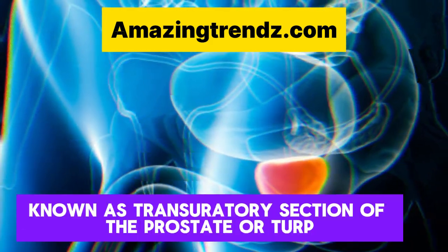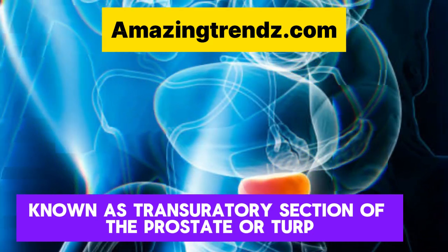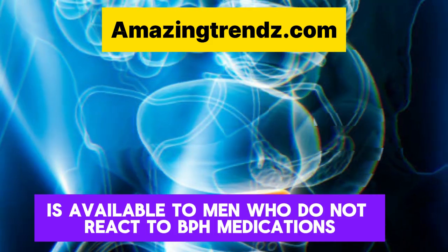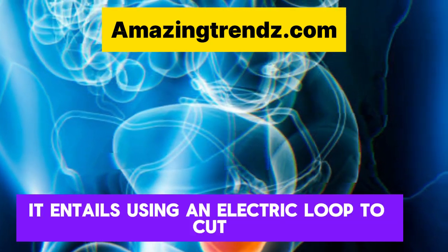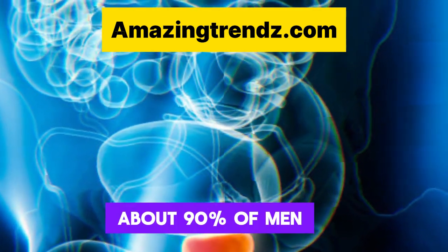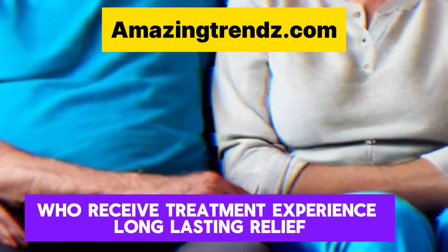This surgery, known as Transurethral Resection of the Prostate, or TURP, is available to men who do not react to BPH medications. It entails using an electric loop to cut extra prostate tissue. About 90% of men who receive treatment experience long-lasting relief.